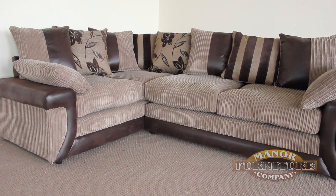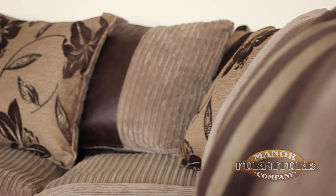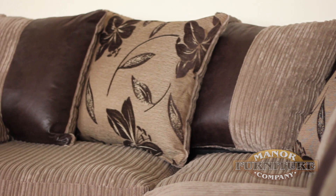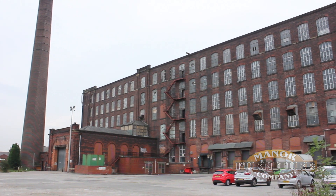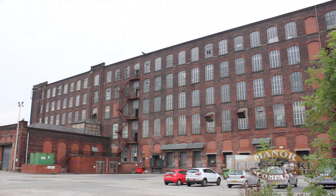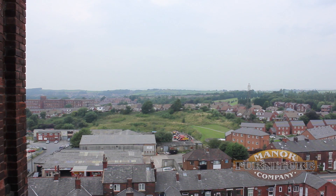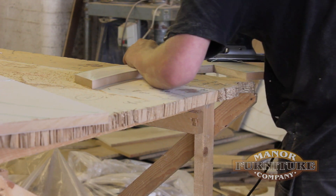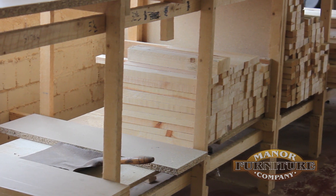The Manor Furniture Company proudly presents our stunning new ranges of sofas and settees. This stylish furniture is of the highest quality and is available on the internet at the lowest of prices. We manufacture our stunning sofas in a 100-year-old cotton mill in the heart of Lancashire, cutting out the middleman to offer you genuine trade-price sofas direct from our factory.